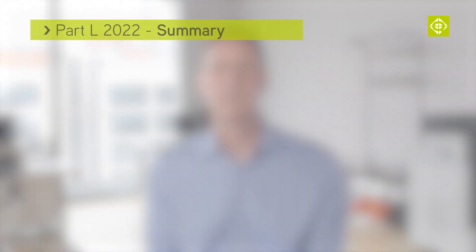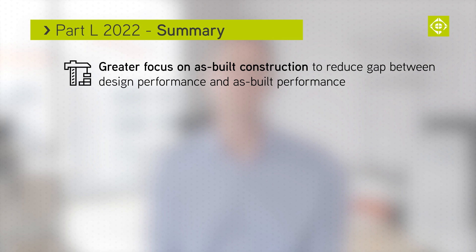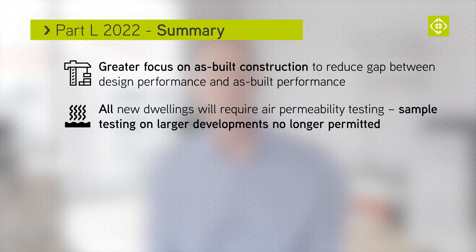There will be a greater focus placed on as-built construction to reduce the gap between design performance and as-built performance. All new dwellings will require air permeability testing. Sample testing on larger developments will no longer be permitted.